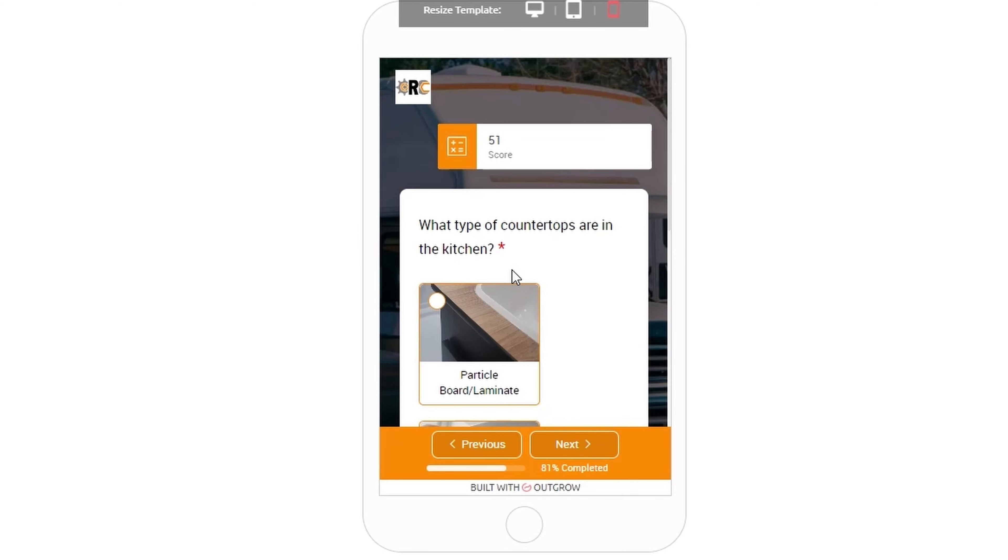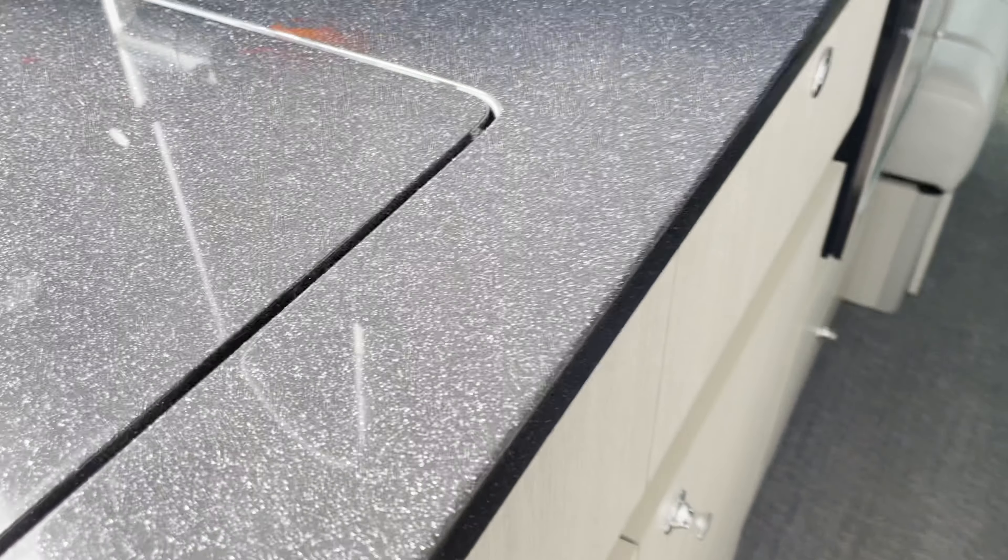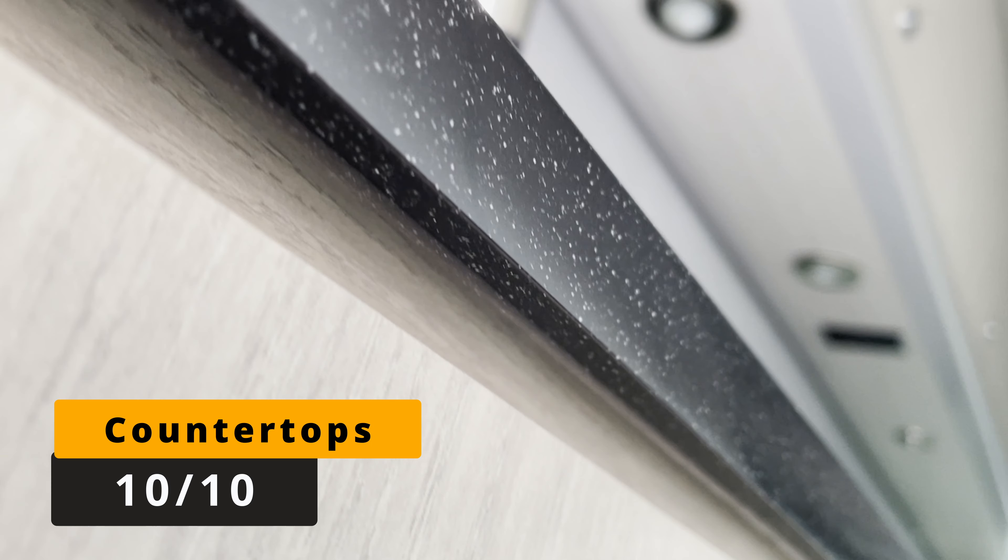The next question in my app is about countertops, and the kitchen countertop here is solid surface, which is very high quality. This gets 10 out of 10 points for countertop quality.